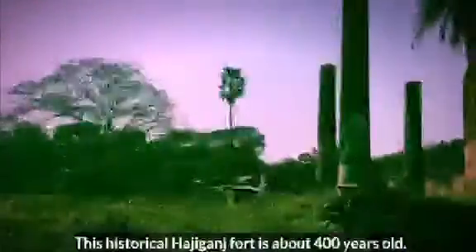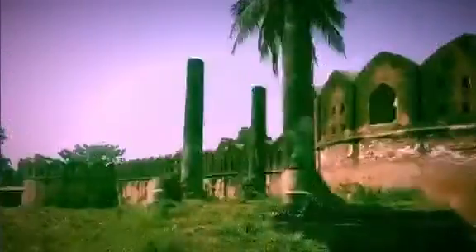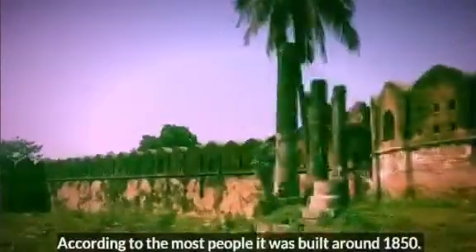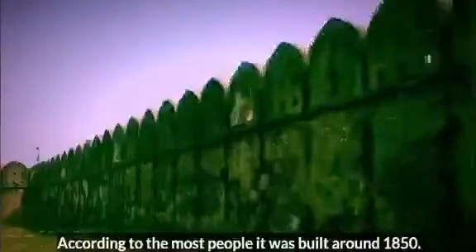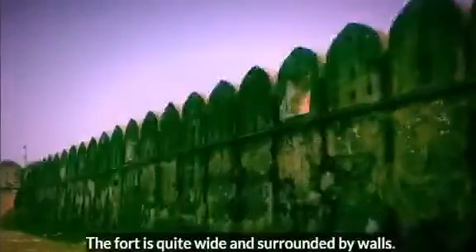This historical Haji Gonj Fort is about 400 years old. According to most people, it was built around 1850. The fort is quite wide and surrounded by walls.